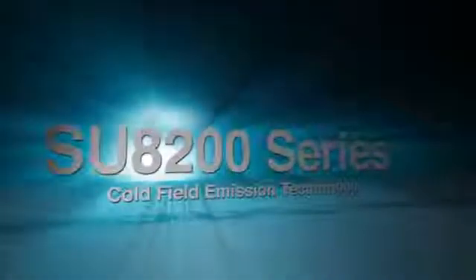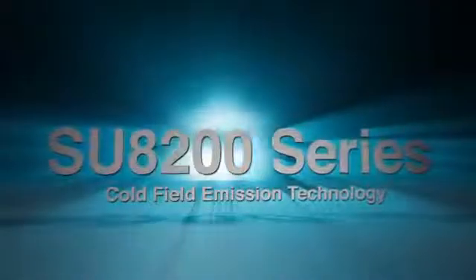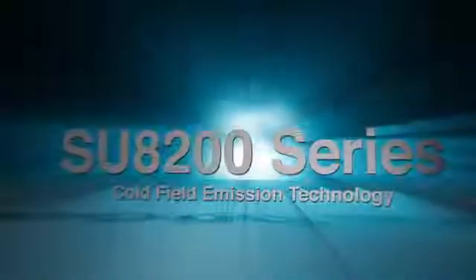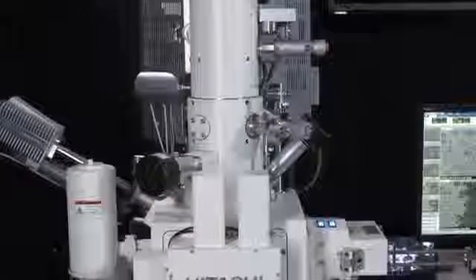Introducing the reinvention of cold field emission with our new and innovative Hitachi SU8200 series, providing the ultimate in resolution with beam stability comparable to current thermal FE SEMs. Hitachi is proud to introduce the latest addition to our innovative product lineup of electron microscopes. With the introduction of the SU8200 series, Hitachi continues their award-winning legacy with newly developed cold field emission, or CFE, technologies.